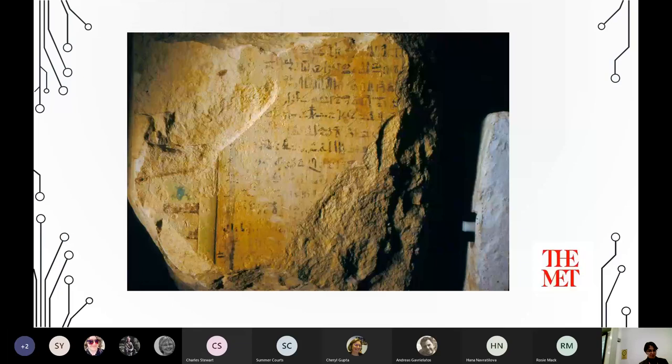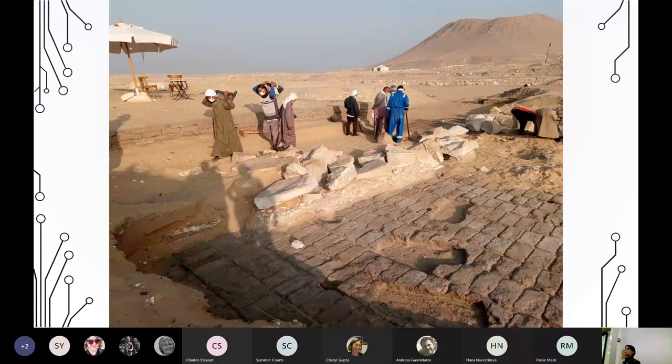Moving forward to reconstructing, imagining, and to October 2021: this is the ongoing research in the South Temple. You can see the strange volcano in the background — the mud brick core of the pyramid of Senwosret III. In front is the mud brick sub-foundation of the South Temple, and on top there is a massive layer of fragments of different sizes and a layer of limestone chips — proof of demolition.